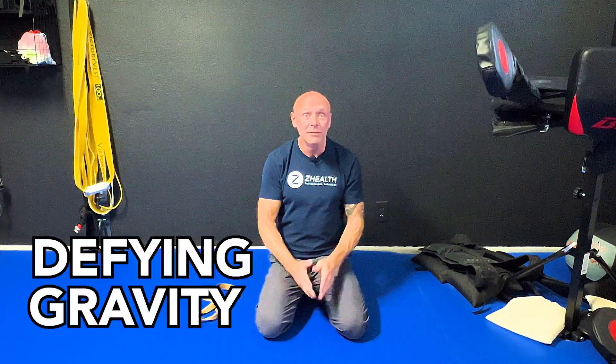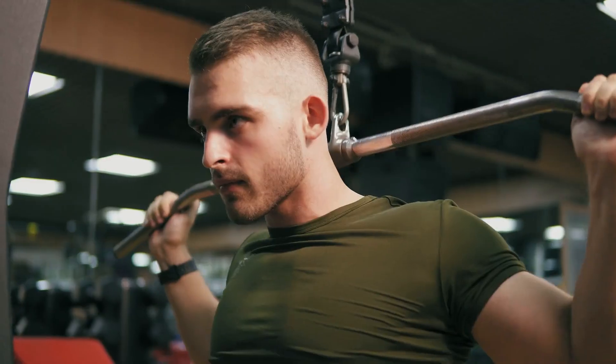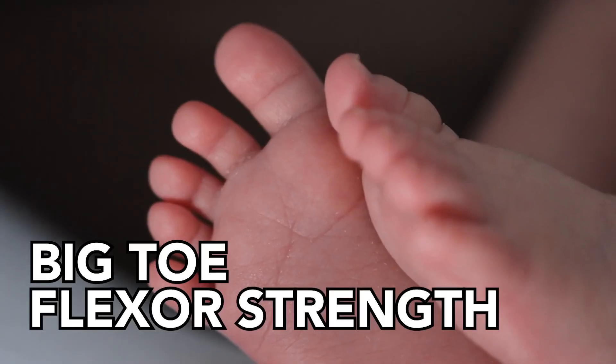The reason that we want to look into this is that we just finished last weekend our live Defying Gravity, which is a fall preparation and fall prevention course. We looked at mobility deficits and strength deficits in the body that seem to correlate highly with falls with increasing age. When you look at the feet specifically, a loss of flexor strength, particularly big toe flexor strength, is highly correlated with falls.